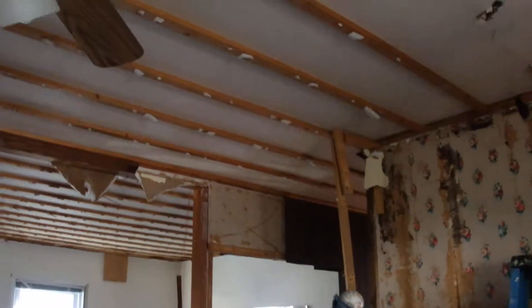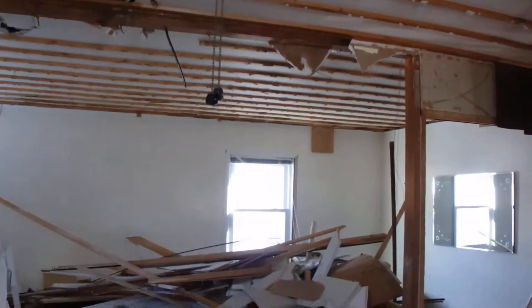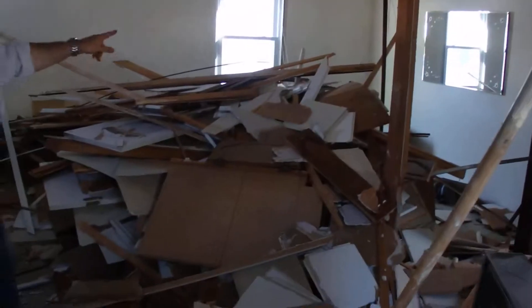And as you can see, we had no idea, but they had put sheetrock up against the earlier sheetrock. We don't really understand why they did that. So we ripped that down — as you can see, all this crap.